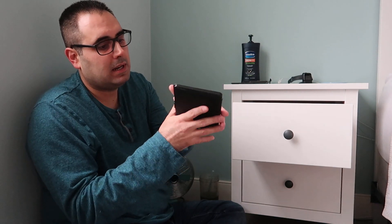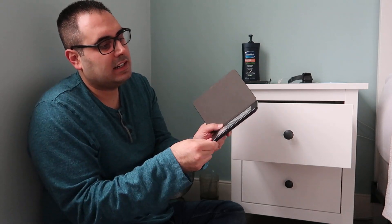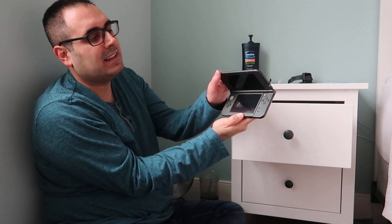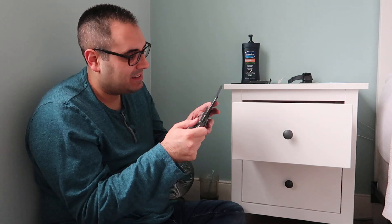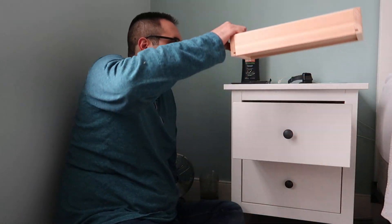I have my Kindle Paperwhite in here. I go on kicks of reading and then stop — recently I was reading again and then stopped. The case is separate but I'm not sure why it's out; I think I was using it without the case and just threw it in. The only other thing in this section is my Nintendo 3DS. Once I got the Switch I haven't played it once, but I want to keep it — it's sentimental and has a ton of games on it.